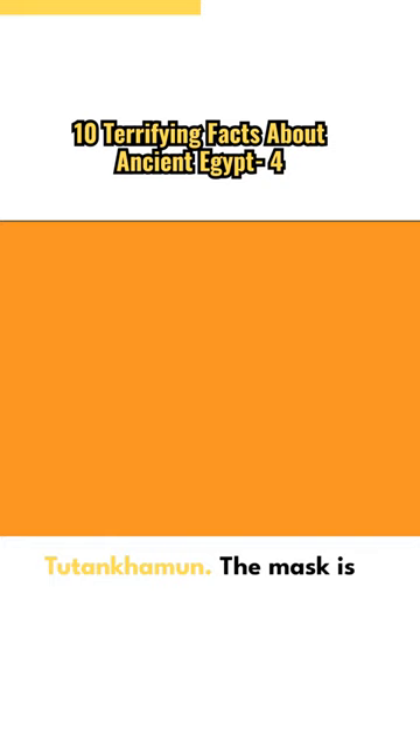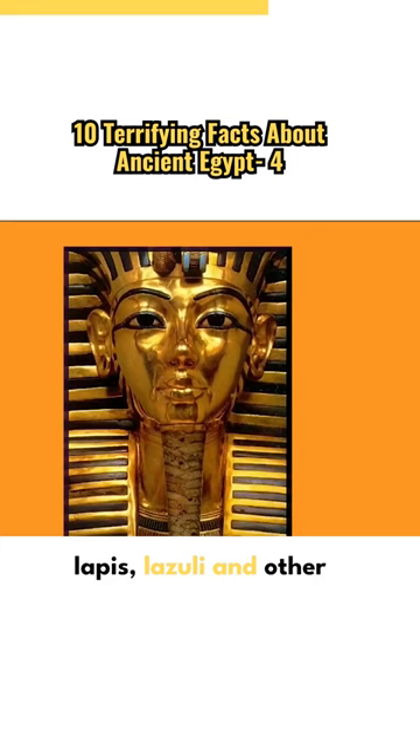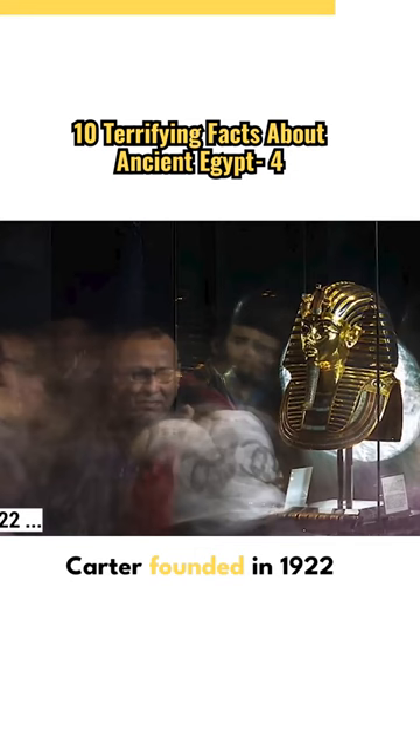The mask is constructed of 11 kilograms of pure gold and has blue glass, lapis lazuli, and other precious gemstones inlaid into it. Howard Carter discovered it in 1922, and it is currently at the Egyptian Museum. It is seen as a reasonable portrait of the boy king.